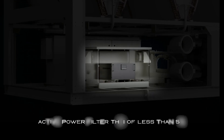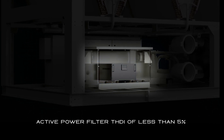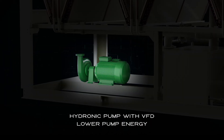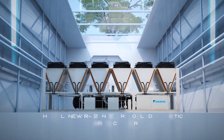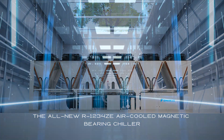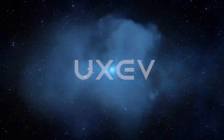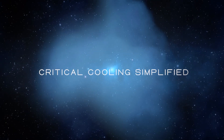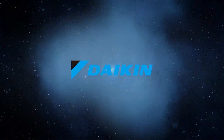Power filter to minimize power distortions. VFD pumps enabling variable flow. We present to you the all-new R1234ZE air-cooled magnetic bearing chiller — critical cooling simplified.